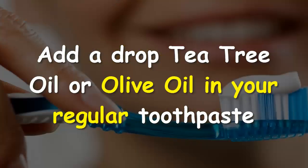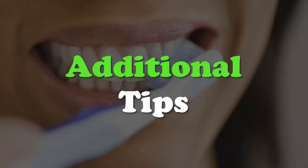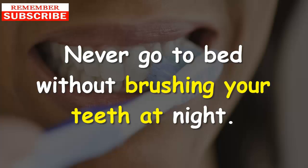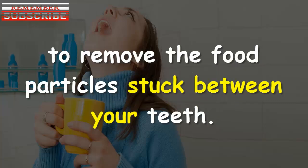Remedy #5: Tea tree oil or olive oil. Tea tree oil or olive oil has natural antibacterial and antiseptic properties that help fight microorganisms. Add a drop of tea tree oil or olive oil to your regular toothpaste and brush your teeth with it twice daily.